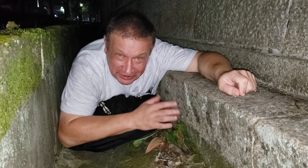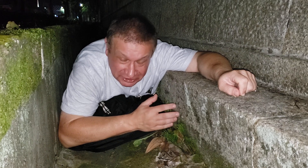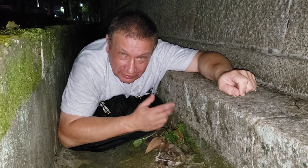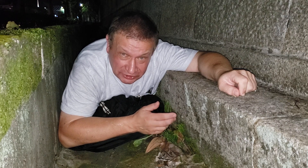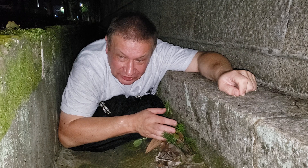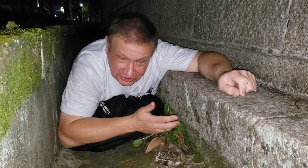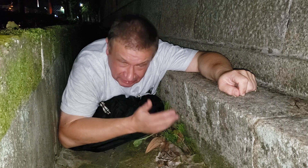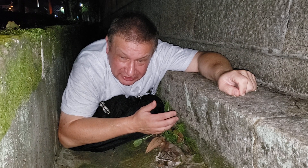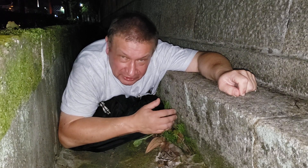Psilotum nudum is typically a tropical plant, and I was sure it grows only in the tropics. In the United States, for example, you can see it growing wild in Florida, and I saw it also in San Diego, California. So to see it here in Kyoto was a bit of a surprise, because Kyoto is not exactly subtropical — it sits at the border of evergreen and deciduous forests, at the boundary of warm temperate and subtropical regions.